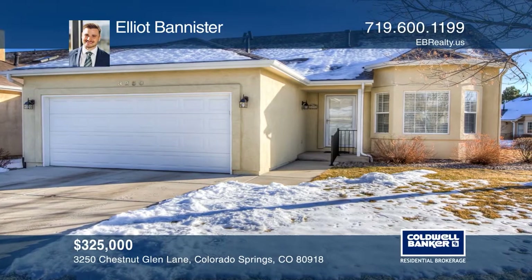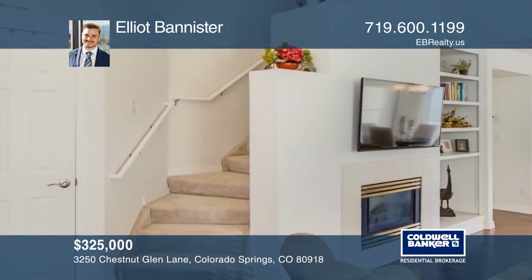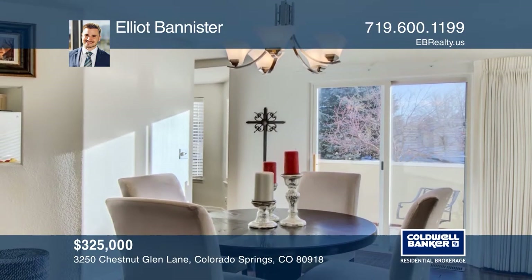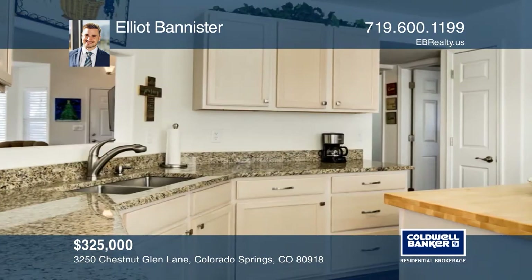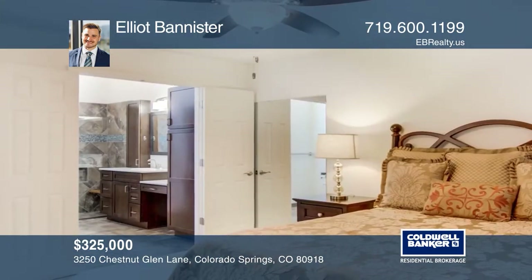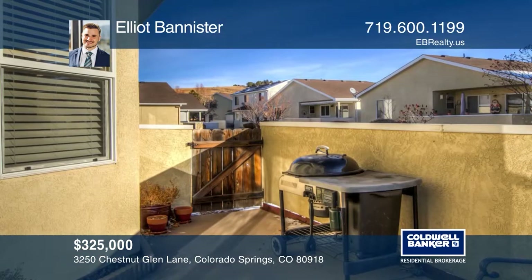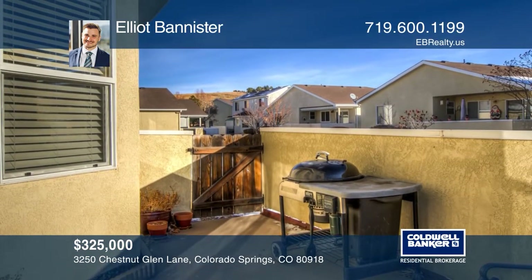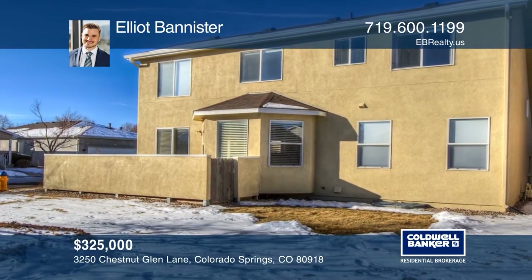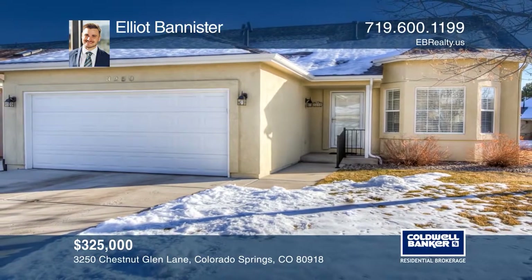This home boasts over 3,250 square feet on a corner lot. This three-bedroom, three-bath floor plan features vaulted ceilings, a living room with built-ins and a gas fireplace, an updated kitchen with stainless steel appliances, granite counters, a pantry and an island, a main level master bedroom with walk-in closet and an attached bathroom updated with tile flooring and a tile shower. An unfinished basement and enclosed patio. Exterior maintained by HOA. Schedule a tour with Elliott Bannister before it's too late.